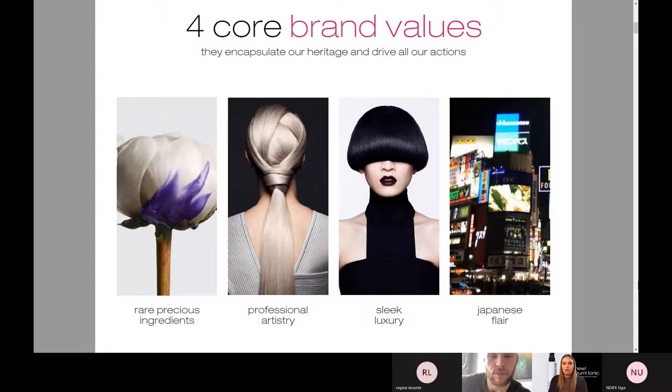We're also about sleek luxury. You'll notice our packaging — it's absolutely stunning. All of our merchandising is super sleek, super sexy, very modern, and it all has this beautiful luxury flair. And then Japanese flair — everything that we do comes from Japan. Japan is a major heritage part of our brand as well.